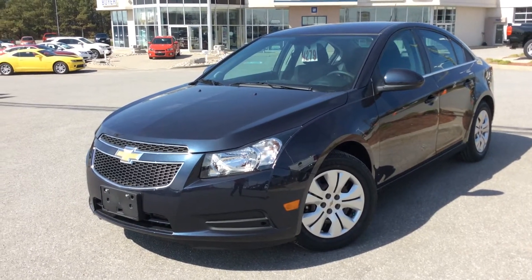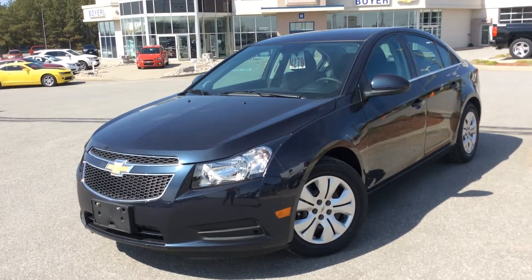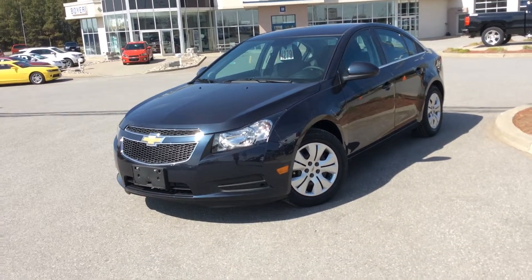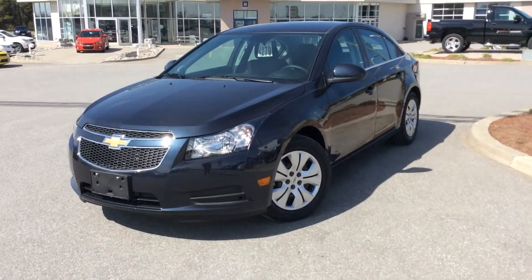Hey guys, we're here at Boyer Chevrolet in Lindsay, at the corner of 7 and 35, and I'm showing you a 2014 Cruze LT Turbo. This one's in blu-ray metallic with a jet black interior. Lots of cool features — let's dive right in.